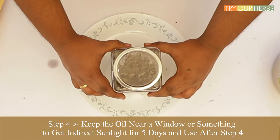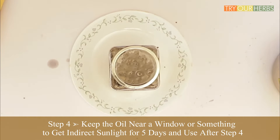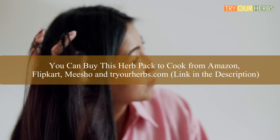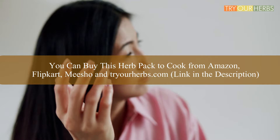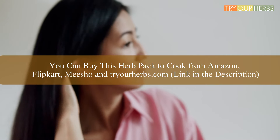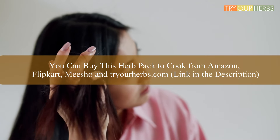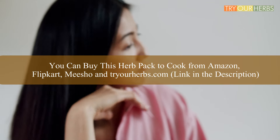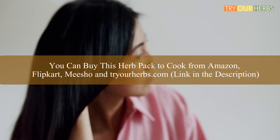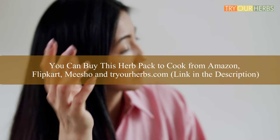You can buy the herb bottle to cook from tryourherbs.com official site or any leading e-commerce vendors like Amazon, Flipkart, and Me Shop. I am providing the link in the description to buy the herb pack from the tryourherbs official store. As per our users' feedback, 80% of them are very much satisfied with the results and got their hair volume back in middle age. Thank you for watching. Keep cooking!